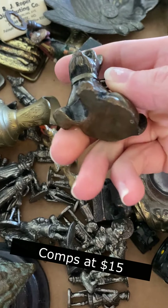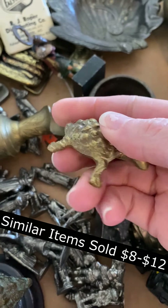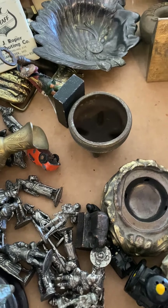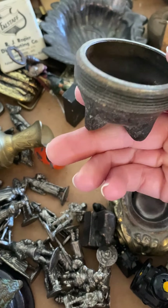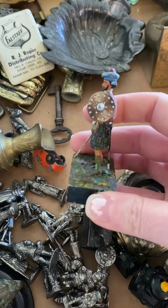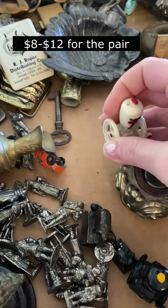This little doggy is incredibly heavy — I think he's actually a fan pull. Kind of a derpy little turtle. And a donkey. Not really sure what this is; I feel like it's missing whatever it goes with. Interesting soldier in a kilt.